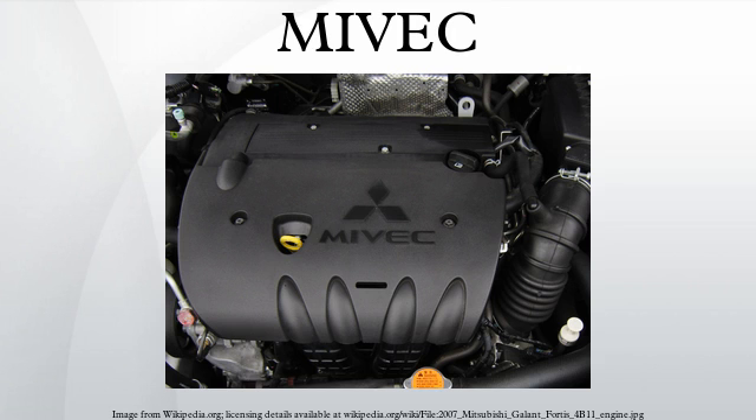Similar improvements were seen when the technology was applied to the 1994 Mitsubishi FTO, whose top-spec GPX variant had a 6A12 1997 cc DOHC 24-valve V6 with peak power of 200 PS at 7500 RPM. The GEO model, whose otherwise identical power plant was not MIVEC-equipped, produced 170 PS at 7000 RPM by comparison.